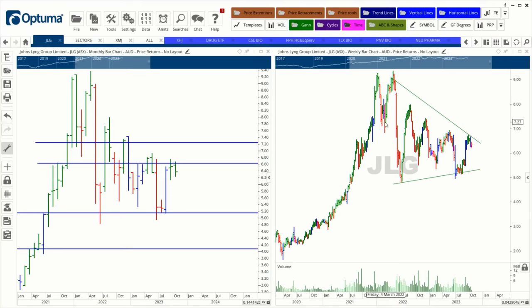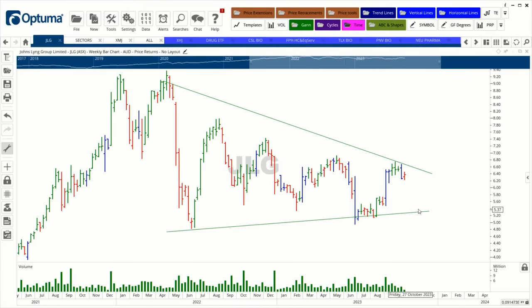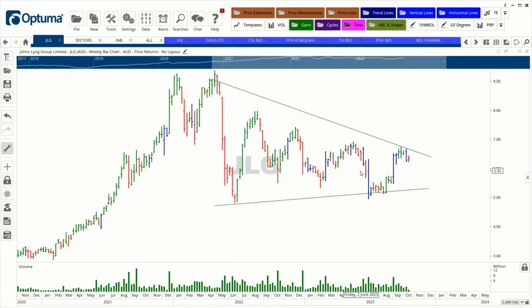A very common pattern at the moment is a large triangle formation — this one goes back to the high in April 2022. Looking at the angles of the trend moving up and how stocks come back to those angles is revealing. The view is that when this stock breaks through above the green resistance line and posts a strong close above the high at $6.75, it's very attractive as a setup.